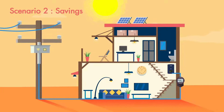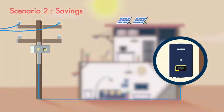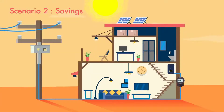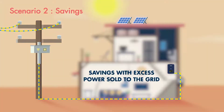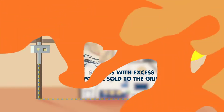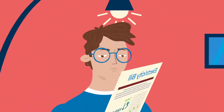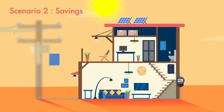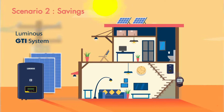Now let's talk about scenario 2. You are in a low power cut area and want to use solar power in your house and reduce your electricity bills. This solution requires a grid tie solar power system. This system uses solar power to power your home, and excess power is sold to the grid, which reduces your electricity bill. For power cuts, you can continue to use your power backup system. For a grid tie system, use the Luminous GTI system.